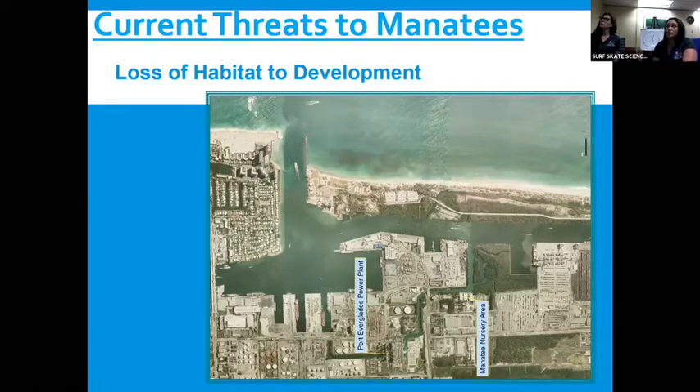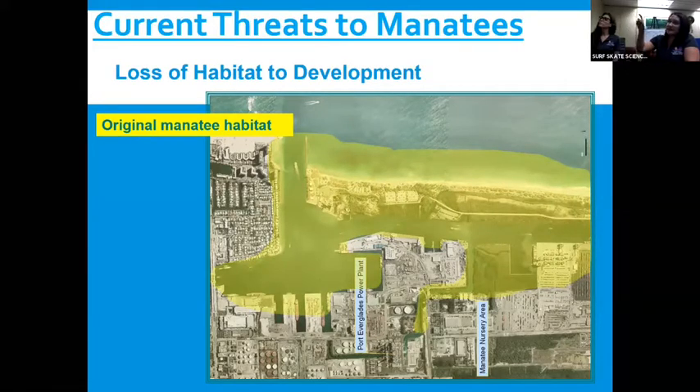As natural resource specialists, we have to go over what the threats are to manatees. This is an example of habitat — it's the Port Everglades power plant. Manatees love to go there because of the warm water that comes off the power plant, and there's actually a nursery area in the mangroves where moms like to go and have their babies — it's very calm and quiet with no boats. You can see there's been a lot of construction and buildings for businesses and trading in there, so the present manatee habitat is much smaller — that's shown in orange — and we make sure that it's protected.